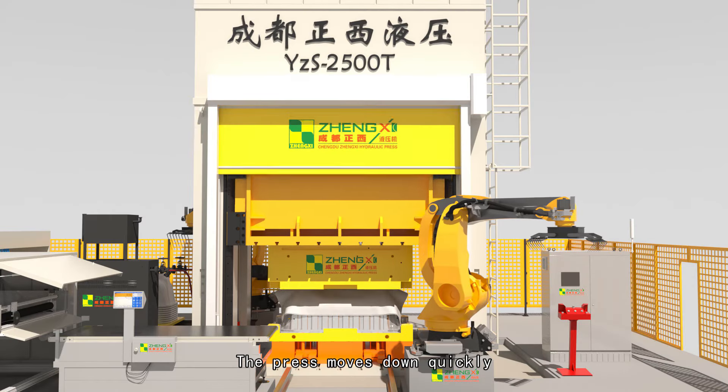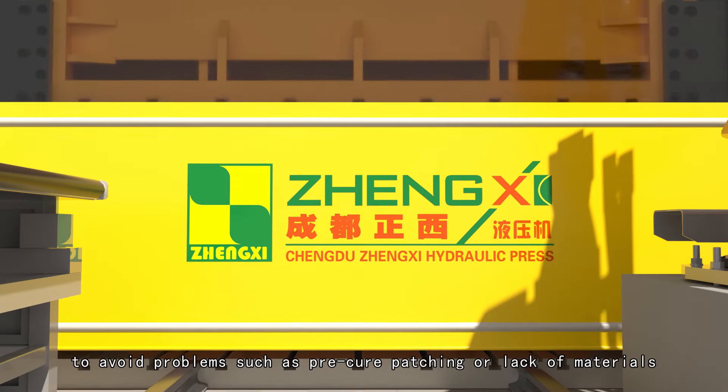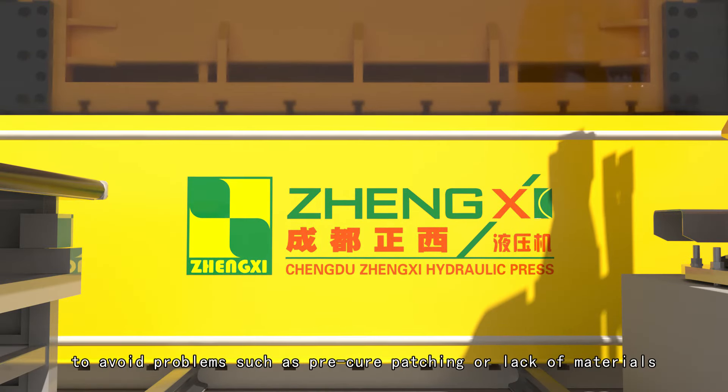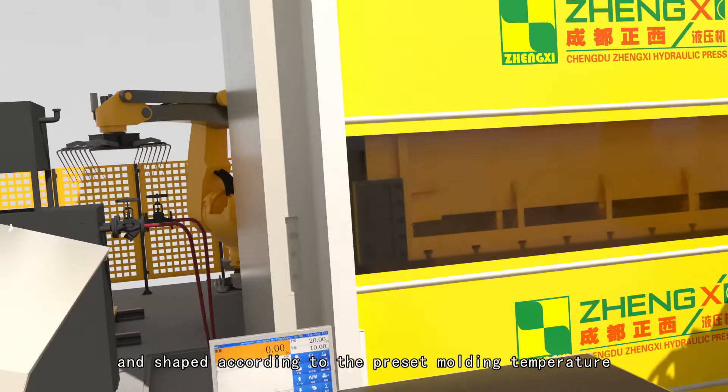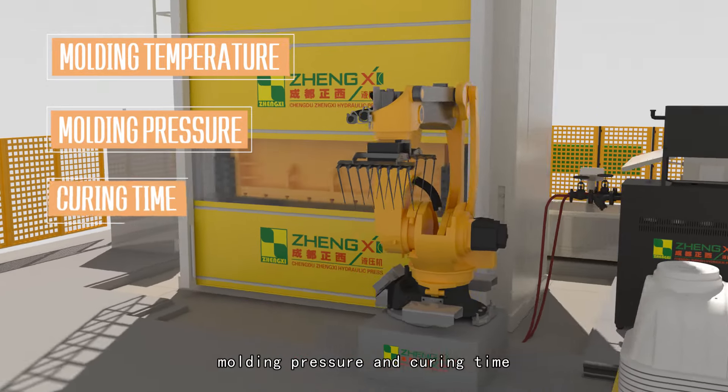The press moves down quickly and presses slowly when the upper and lower molds are matched, to avoid problems such as edge patching or lack of materials. The product is pressed and shaped according to the preset molding temperature, molding pressure and curing time.